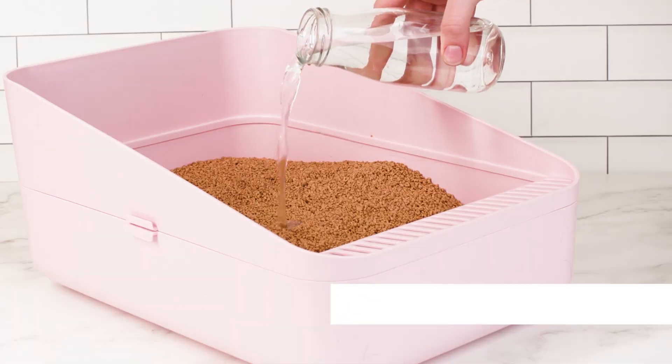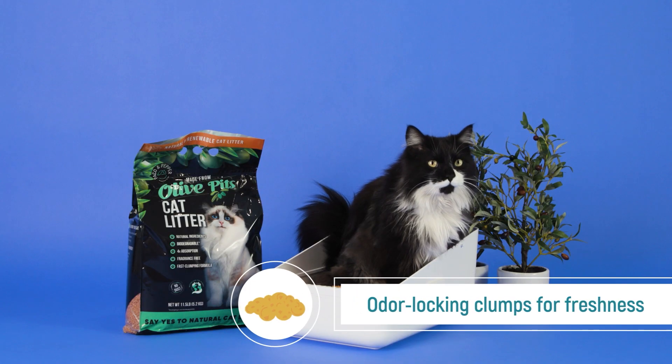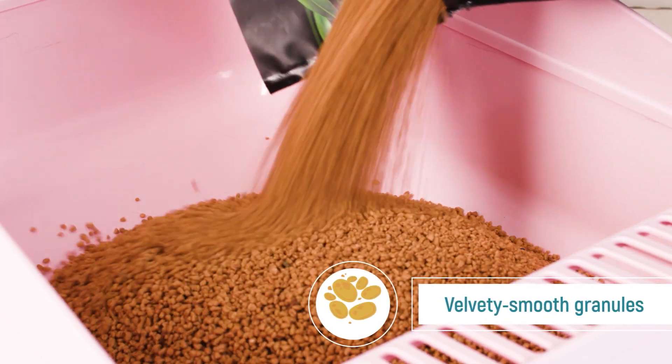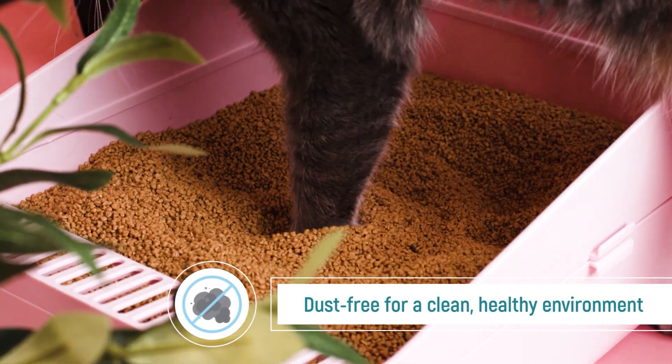Our premium litter offers rapid liquid absorption, non-sticky clumps, odor-locking clumps for freshness, moisturized soft paw pads, velvety smooth granules for a delightful experience, dust-free for a clean, healthy environment.